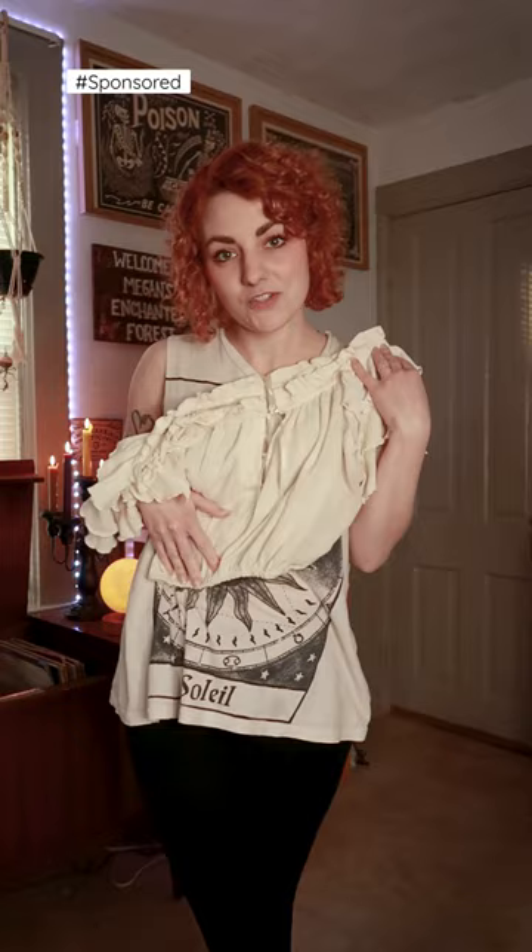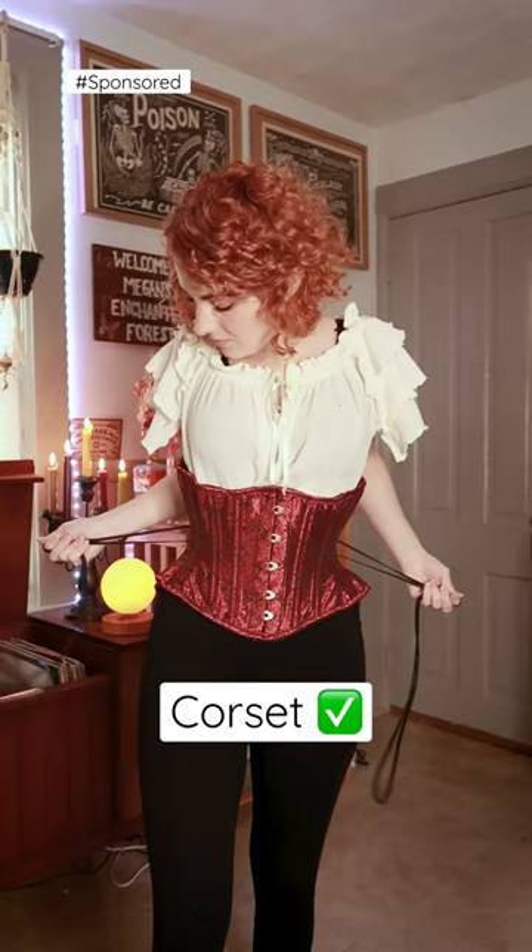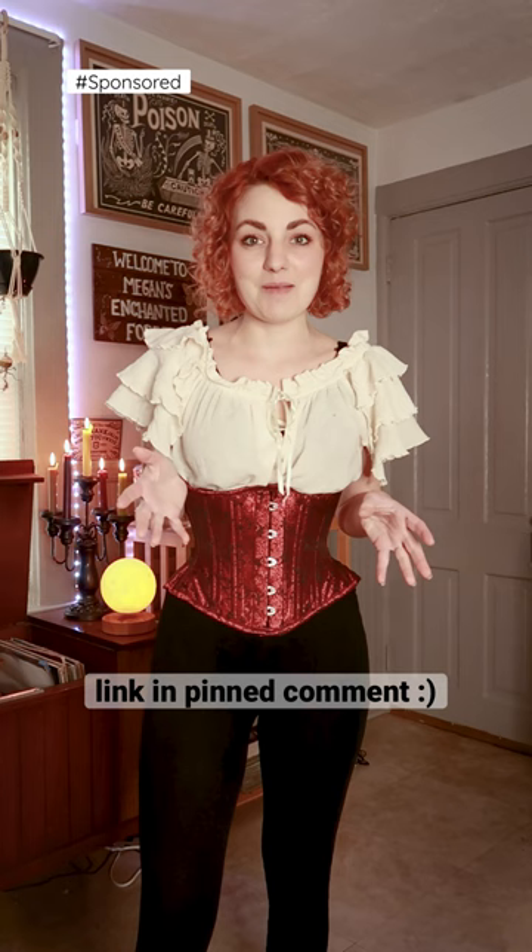Next, I'm going to add the crimson poly hourglass waist cincher from True Corset. And we have our corset on. The link is in my bio if you are interested in checking out True Corset. I personally wear a lot of corsets when I style my ren faire or pirate outfits — I think it ties them all together.